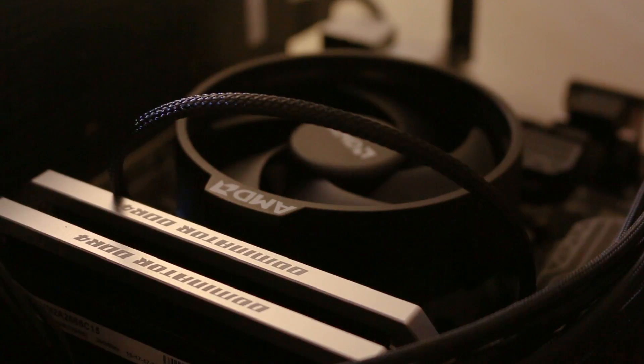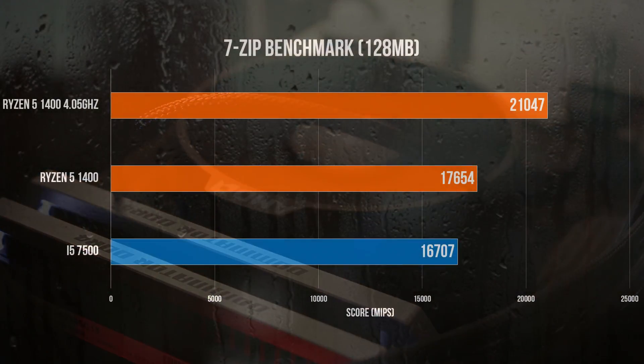Now let's look at encoding, starting off with 7-Zip's built-in benchmark. Here, the i5-7500 scored 16,707, with the stock AMD edging out ahead at 17,654. This extends significantly once overclocked, scoring 21,047.